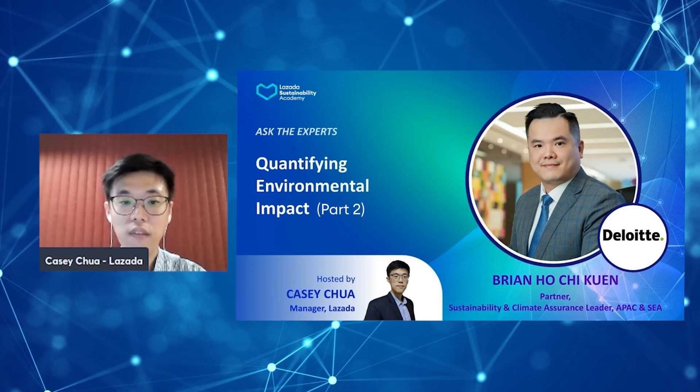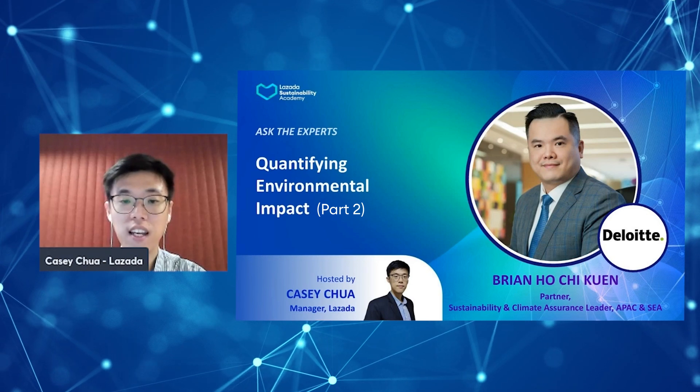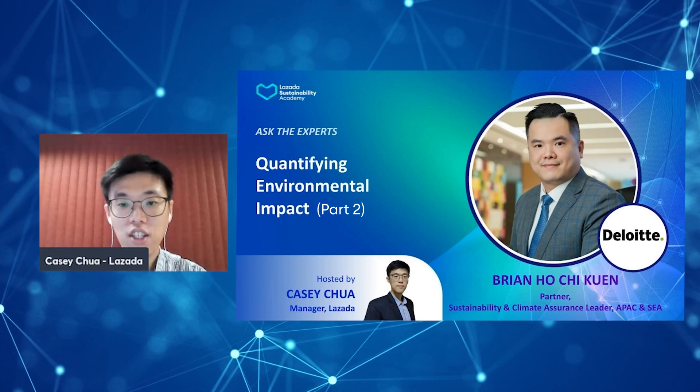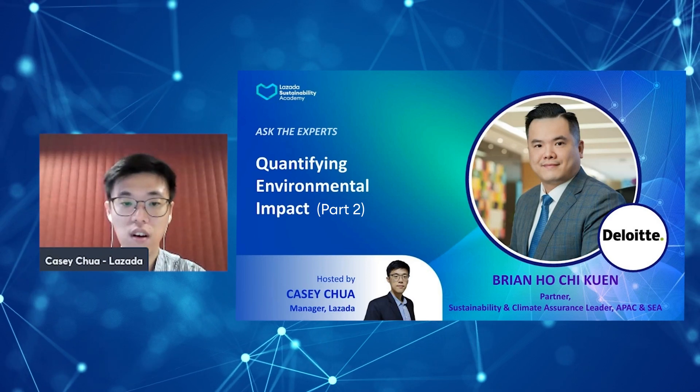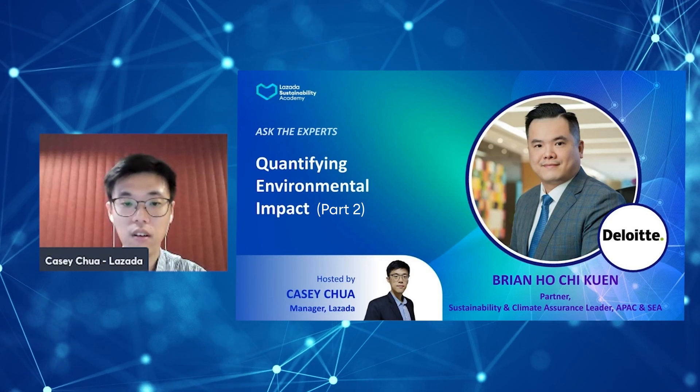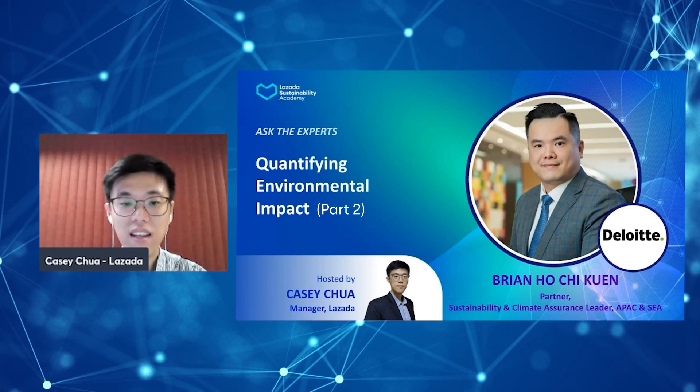With over 20 years of experience in the field of sustainability development, Brian oversees Deloitte's ESG services in the Asia-Pacific region and also sits on various sustainability committees in Singapore and beyond. Brian, very glad to have you with us. To start with, how does technology help in quantifying environmental impacts and collecting data?